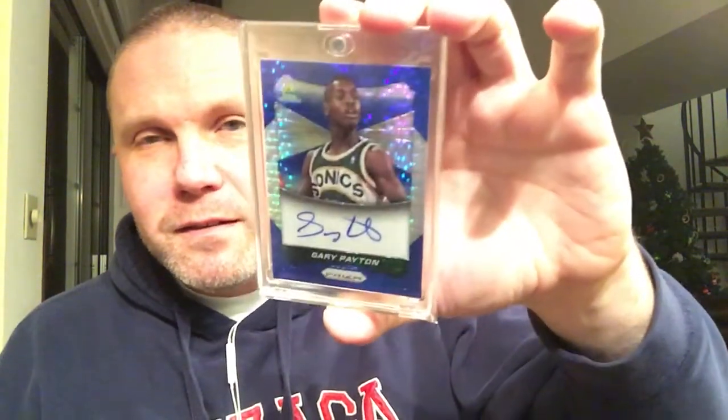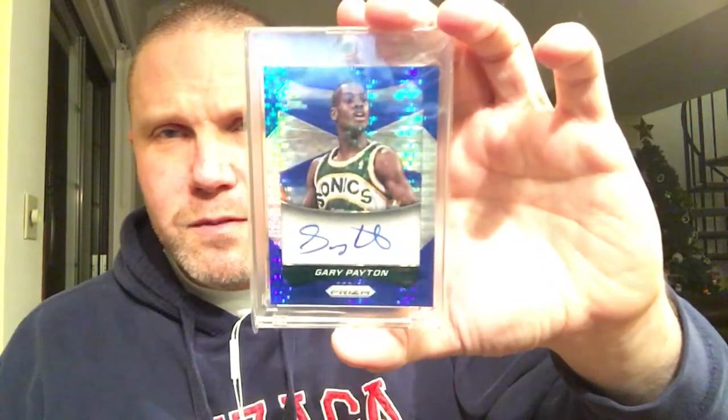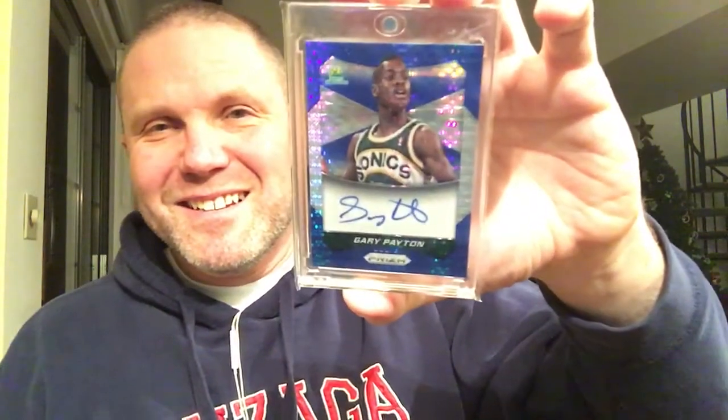I won this in a raffle — a Gary Payton, and there's a nice shine there. Very nice card, numbered 2 of 249. I won this from Fish Bike, if I remember correctly, so thank you Jason — apologies if I got that wrong, it was a while ago.